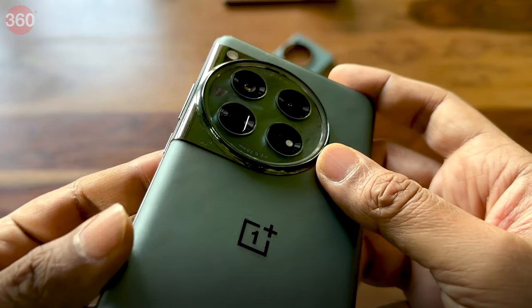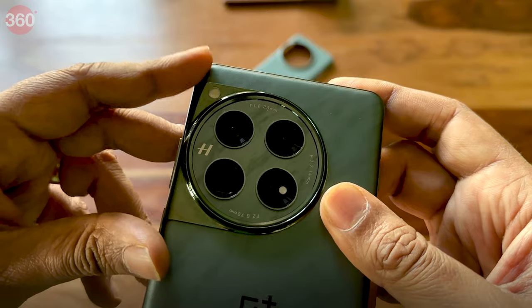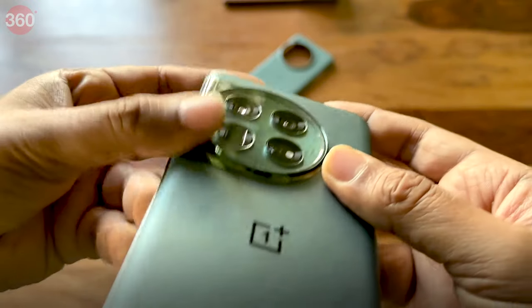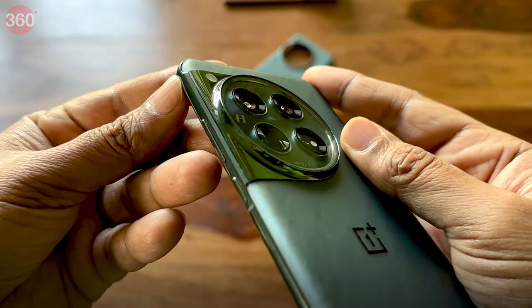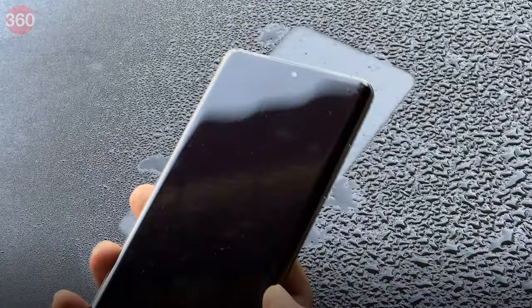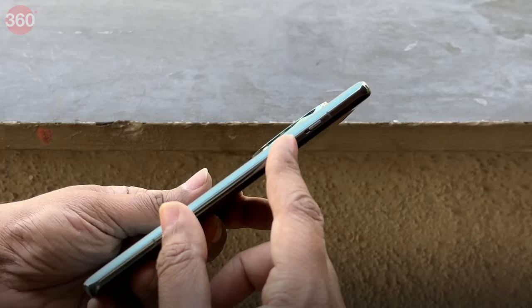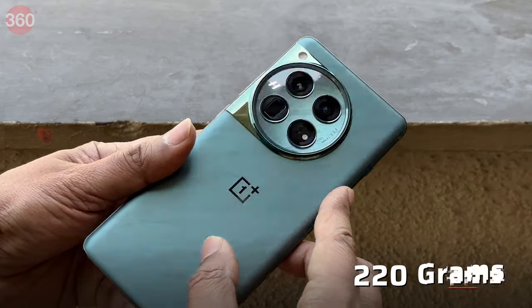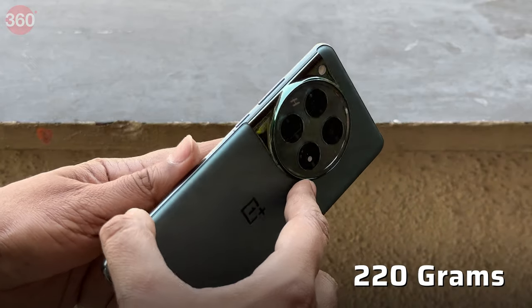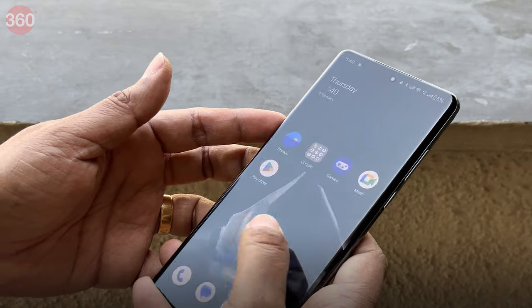While it looks gorgeous, the device isn't finished to a typical OnePlus standard. To be precise, the part of the camera module which wraps around the edge and onto the midframe is quite sharp and has misaligned plastic fillers. Thankfully, this quality issue does not seem to affect the IP rating of the device. The phone does feel a bit heavy at 220g, but its curved sides and 3D curved edge display do not make it appear as bulky.